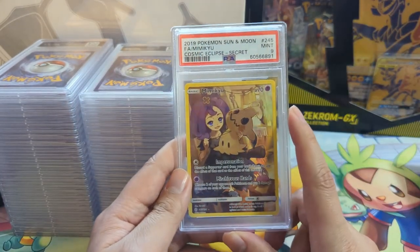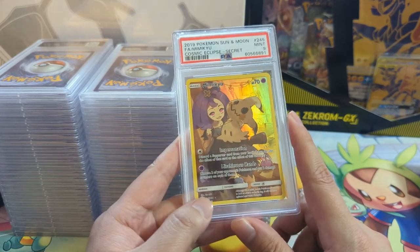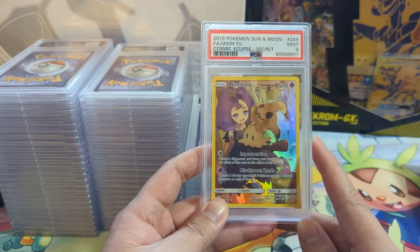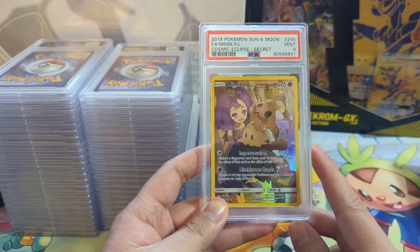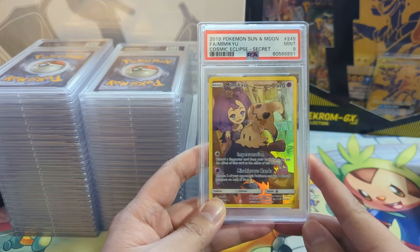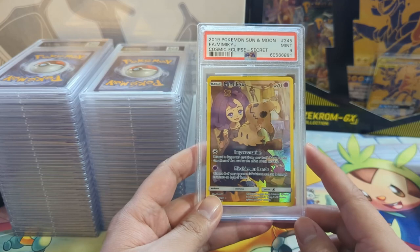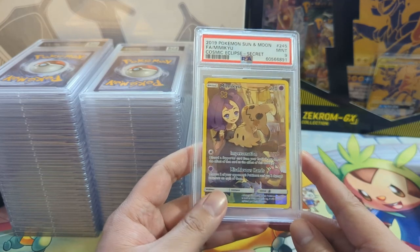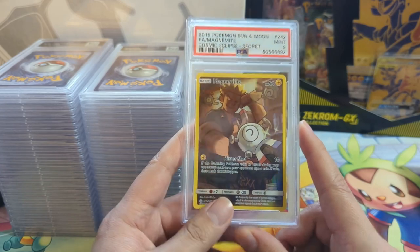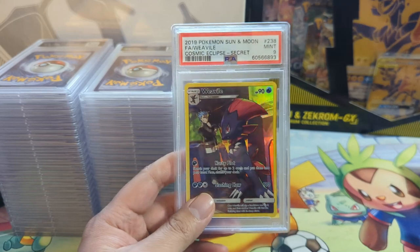Now moving on to something modern - the Cosmic Eclipse. These were the character rares, kind of like the first modern version of that concept. I thought they were cool - I think I graded most of them. This was one of the cooler ones but unfortunately got the 9. Then we have a bunch of Magnemite - bunch of 9s. If I did want to complete these I'd just go to the secondary market.